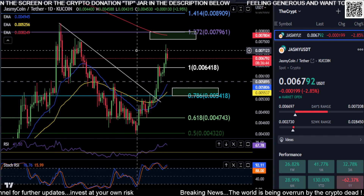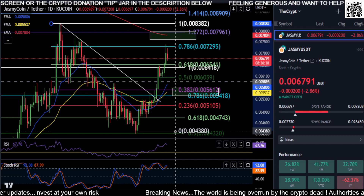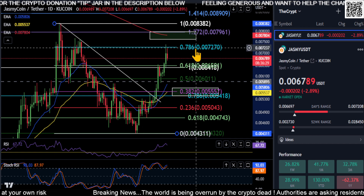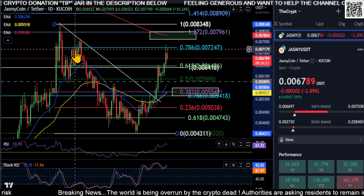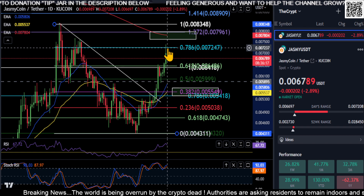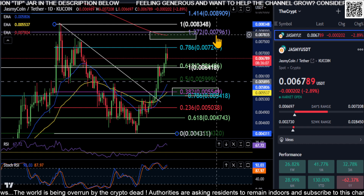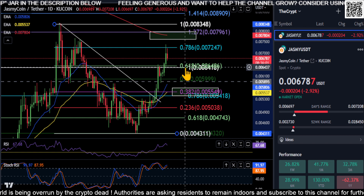Switching back to the daily — let me show you where we're getting stuck. Drawing a Fibonacci from the swing high to the swing low here, you can see we're coming up and tagging our 0.786 level at 72 for resistance. So this is where we're getting stuck — the 0.786. We're at 67 right now; 72 is your price to get over. Break 72 and we'll have a shot at our box, our 200-day moving average up at pretty much 0.008 on Jasmine.